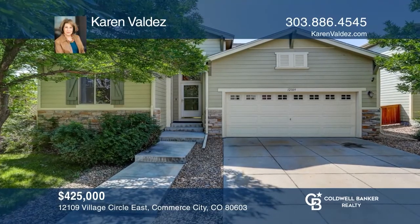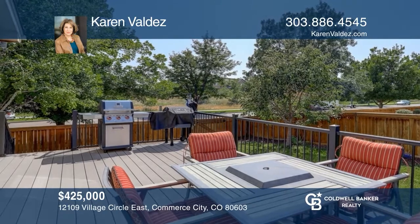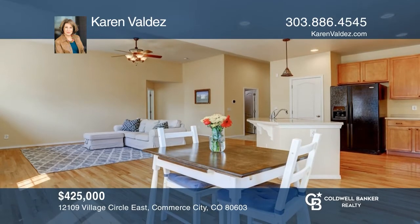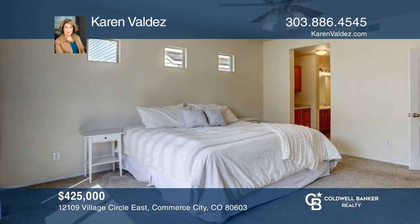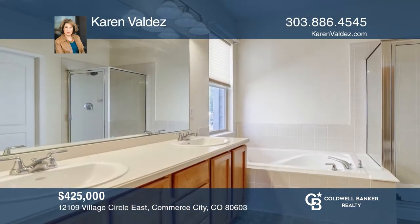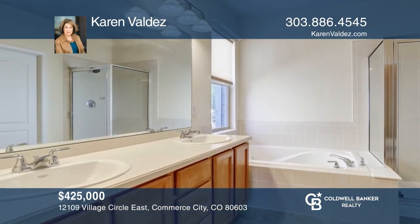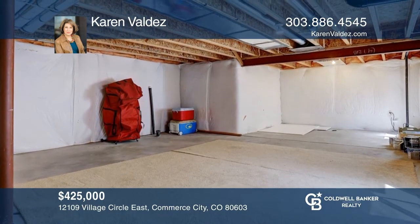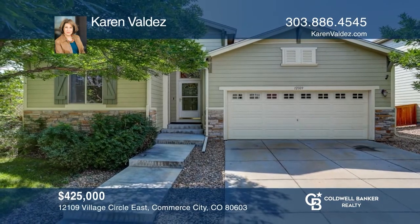Fantastic two-bedroom, two-bathroom on a corner lot in The Village in Commerce City. Home is in a friendly neighborhood with everything you could want. The home impresses with an open kitchen and an airy dining area. The master suite has an en-suite bathroom. An unfinished basement is ready for you to make it your own. Feel that this is the property for you? Contact Karen Valdez to see how to make it yours.